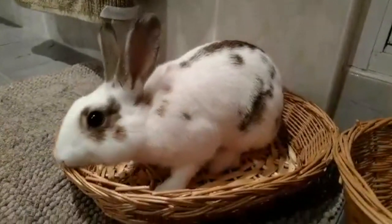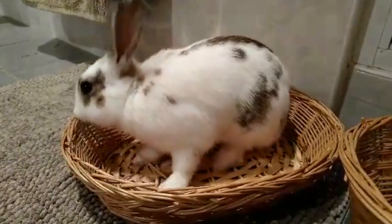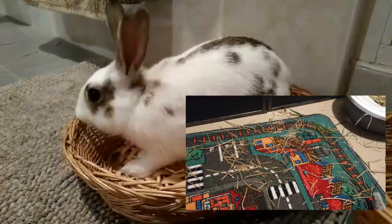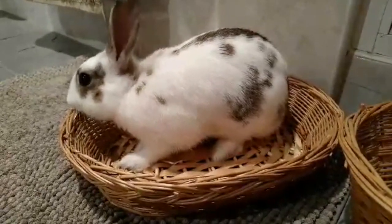Head to your local op shop and look for some wicker baskets. After soaking them in hot water and vinegar they are safe for your bunnies to go to town on. Be prepared for them to be totally destroyed. It's a great way to keep your items safe and the rabbit's craving to chew satisfied and entertained.